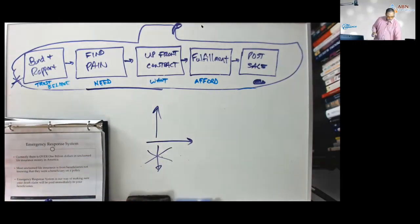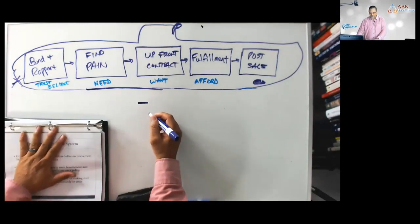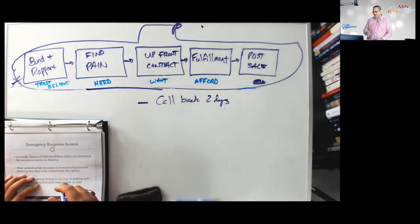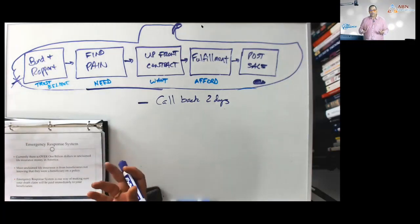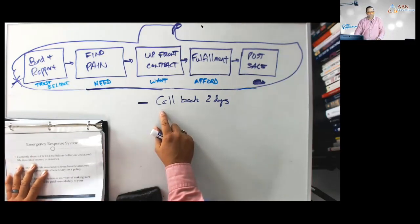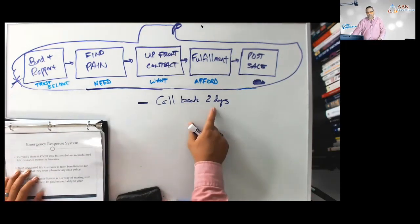You're not done with the post-sale yet. Tell them you're going to call them back: 'Joe and Mary, you're probably going to have questions after I leave. Write those questions down and I'll call you back in two days to address them.' Why do this? Because you want to find buyer's remorse early. If you call back two weeks later and they've already decided they don't want the policy, it's much harder to save it.